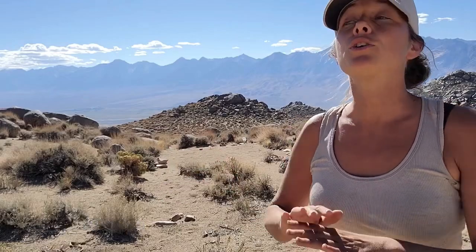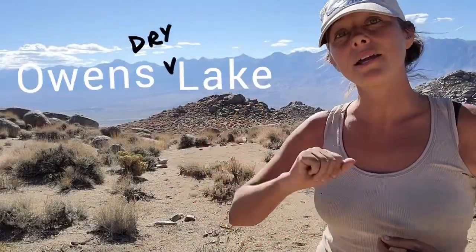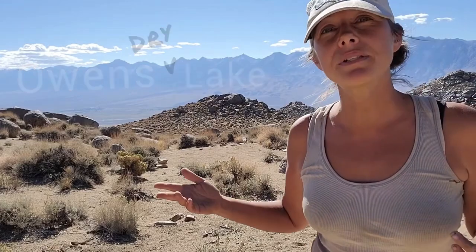Welcome back to Let's Go Geo, everyone. I'm your field guide, Heather, and today we are in eastern California, where a once gorgeous blue lake suddenly went dry. Today, we have to say its name a little different: Owens Dry Lake. And today, we're going to look into what happened to this lake.